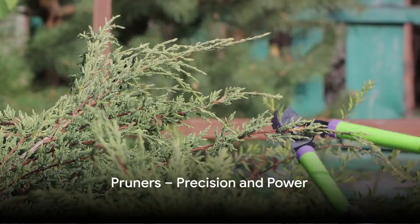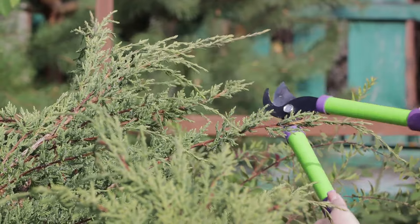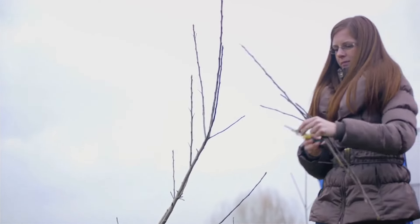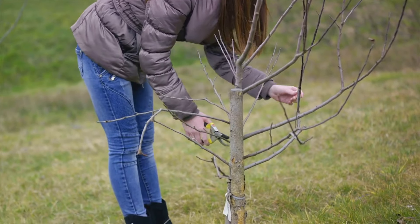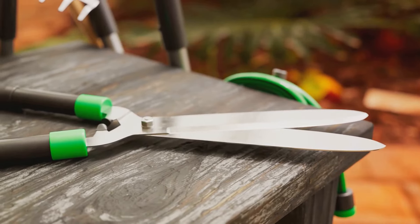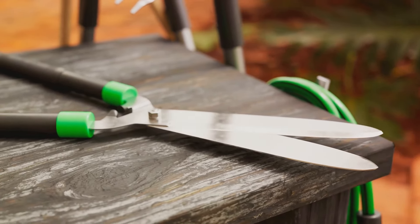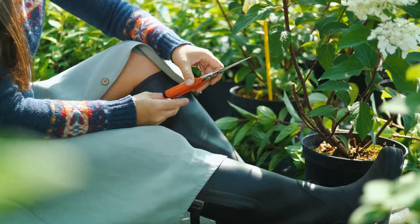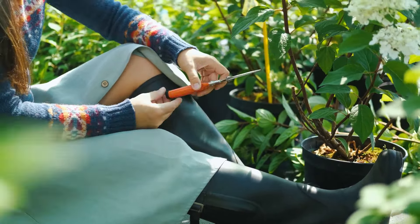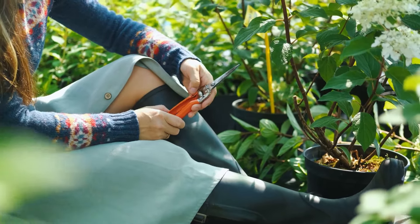Pruners — a must-have for precision cuts in your garden. These are the go-to tool when you need to make clean, precise cuts. Whether you're trimming back overgrown branches or just need to tidy up some unruly foliage, pruners provide the power and precision you need. Imagine the satisfaction of slicing through thick plant material with ease, thanks to the durable, sharp blades. And it's not just about power — the design of pruners is also about comfort. Ergonomic handles ensure that you can keep pruning for longer, without discomfort or strain.